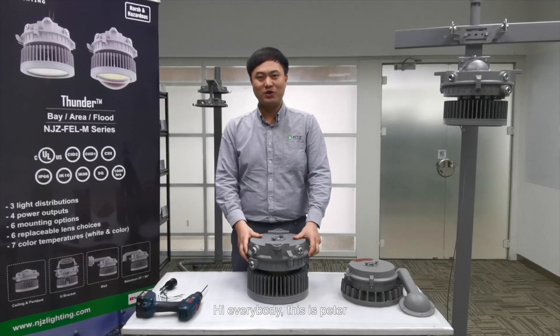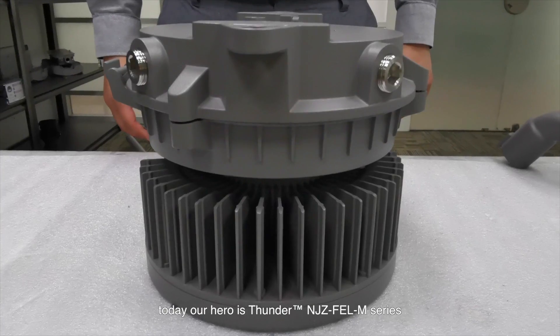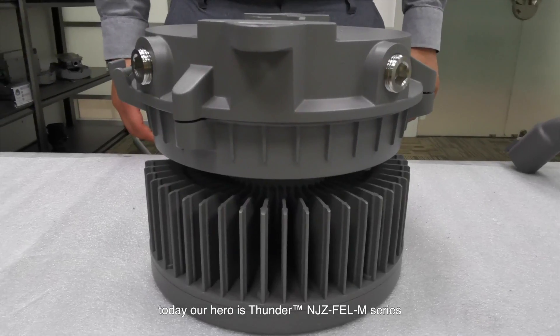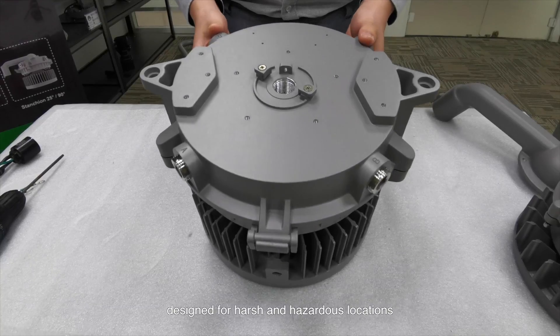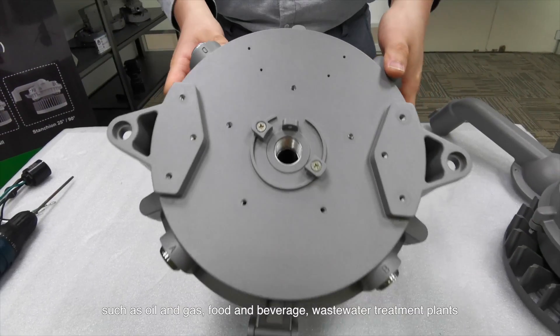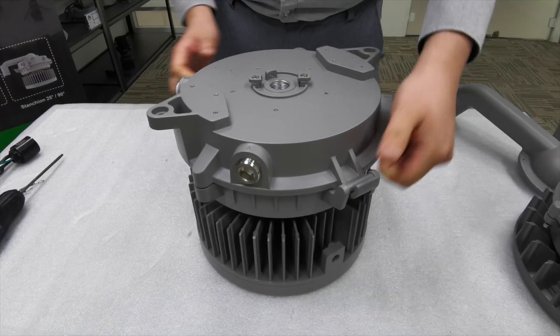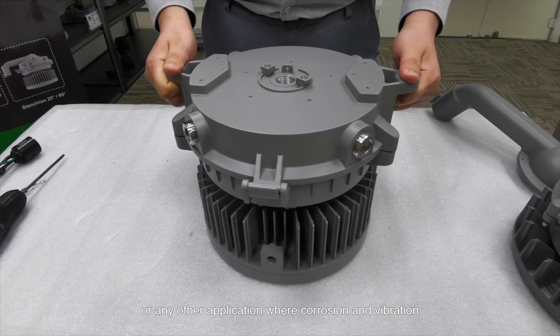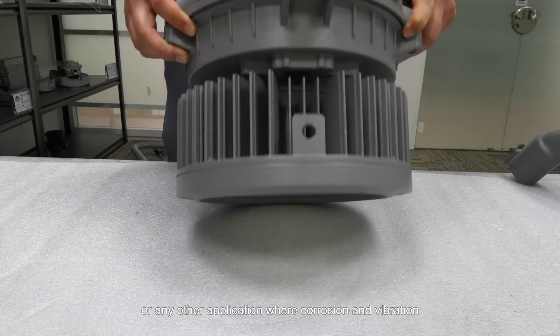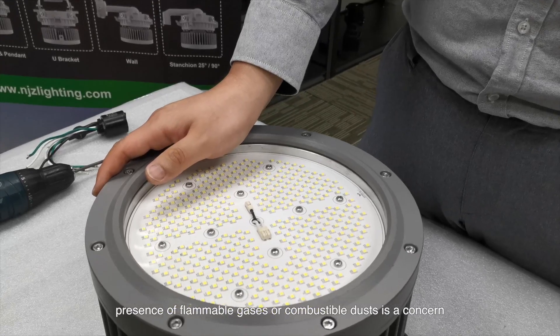Hi everybody, this is Peter. Welcome to NGZ class. Today our hero is the Sander NGZ-FEL M-Series, designed for harsh and hazardous locations such as oil and gas, food and beverage, wastewater treatment plants, or any other application where corrosion, vibration, presence of flammable gases, or combustible dust is a concern.